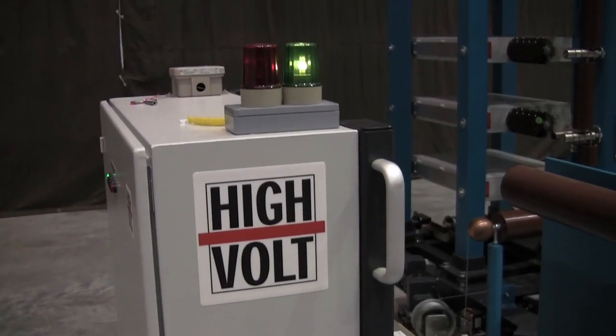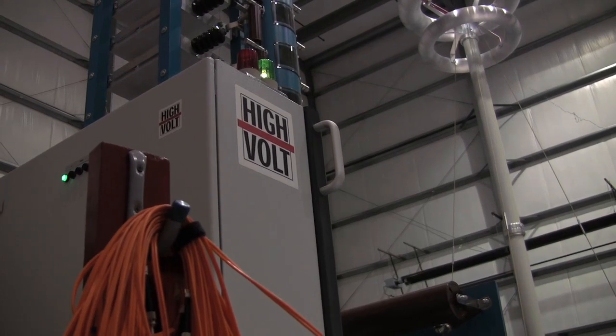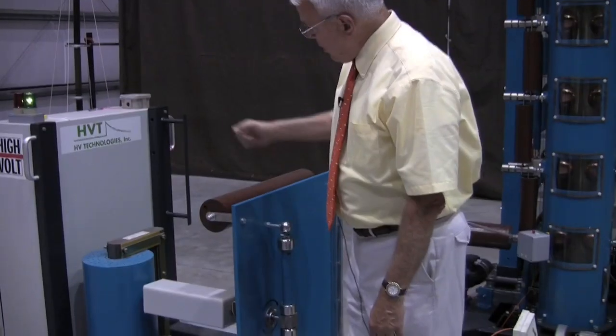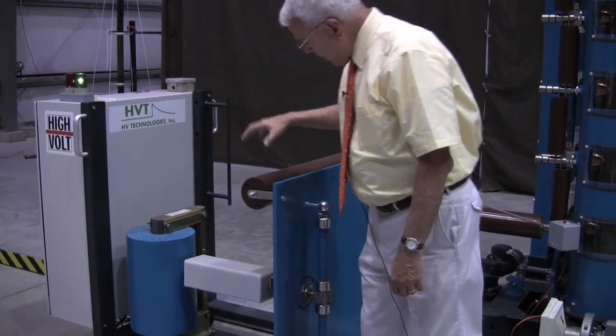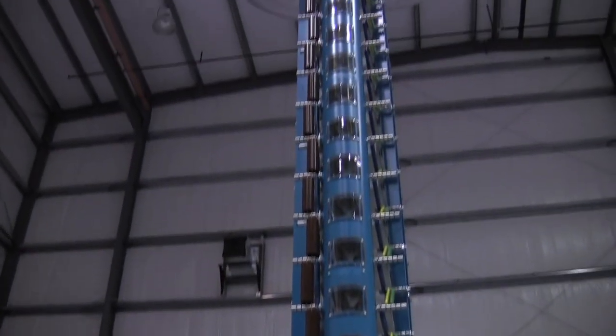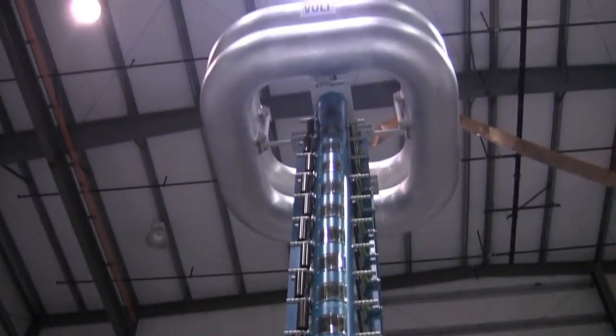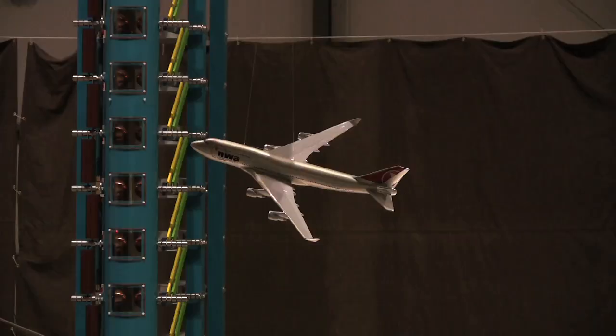Next to the high voltage part of the generator is the charging power supply. It contains a transformer and rectifier unit that produce up to 100,000 volts. It takes one minute to charge all of the 24 capacitors, and the discharge happens within a few microseconds.